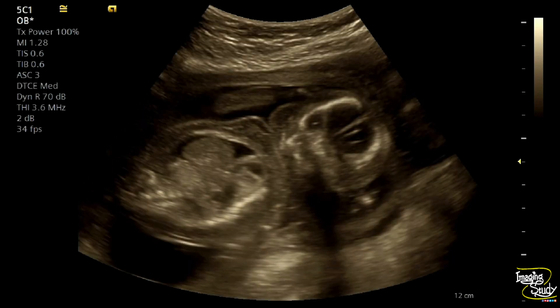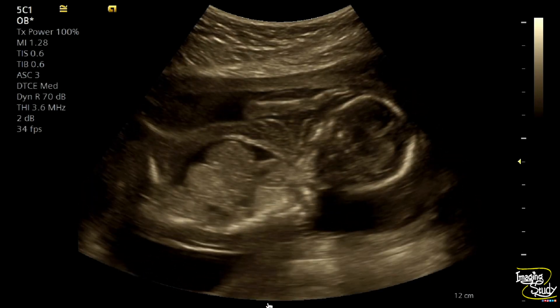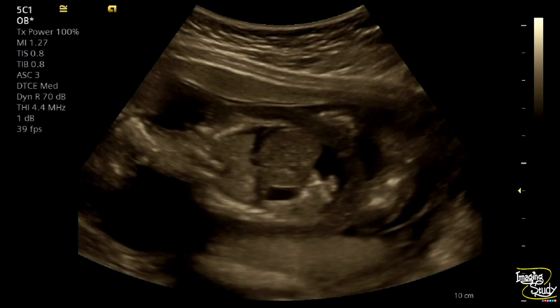Here you can see the coronal view of the face and the surrounding skin appears edematous. As we have seen fluid in more than two body cavities, it indicates a case of hydrops.